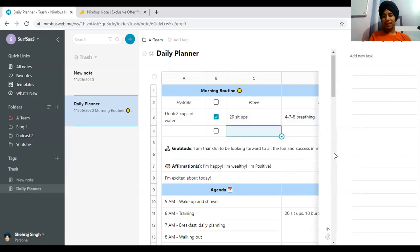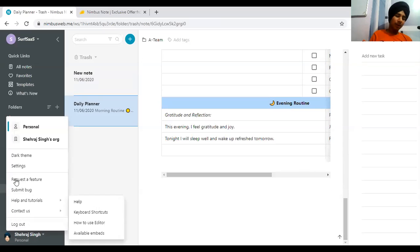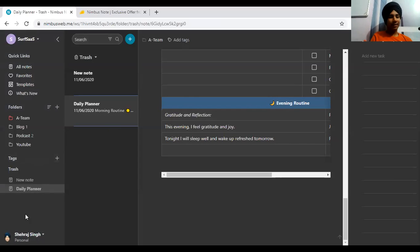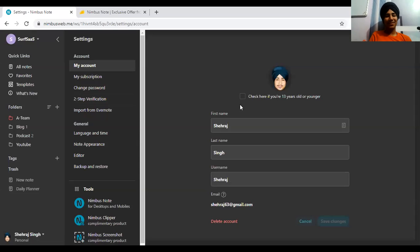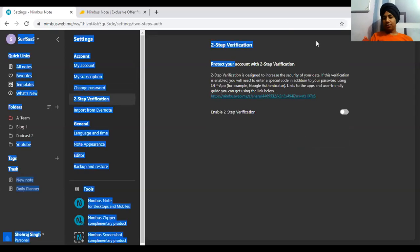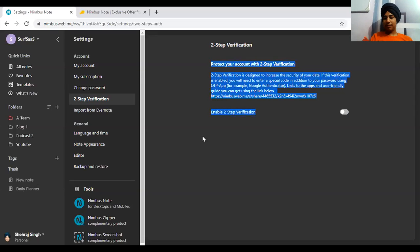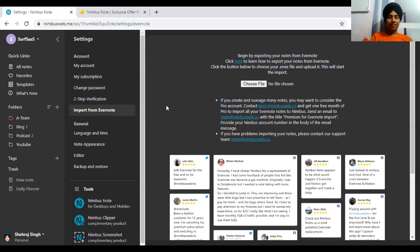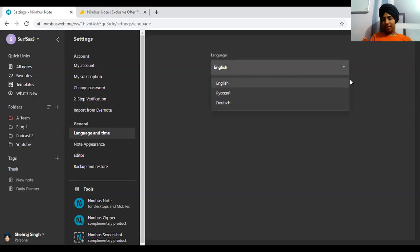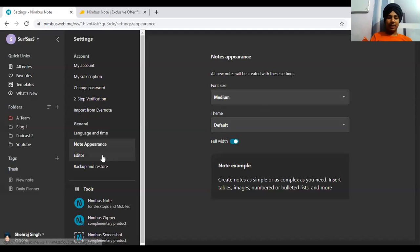That covers the Evernote-like note features. Now let me enable dark mode — I really love dark mode. Going into settings: you can set your username, view your subscription (I'm on the business plan from AppSumo with limited workspaces), enable two-step verification, and import from Evernote since they market themselves as an Evernote alternative.